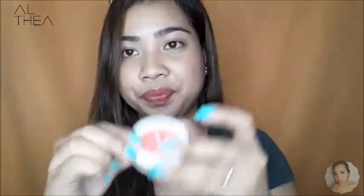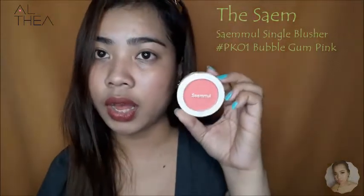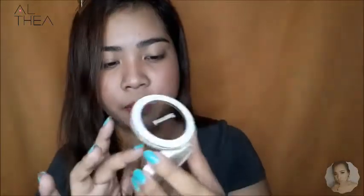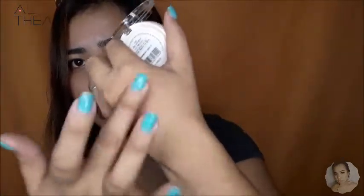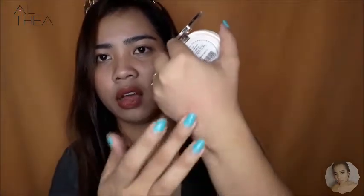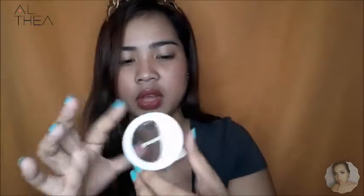Next item that I have here is blush. This blush is from Thymool. Medyo pink sya na medyo orangey or peachy lang. Walang nakalagay na shade. Yung texture nya is very soft — parang powder lang pero medyo softer. Blendable naman sya. I'm gonna use this in my future videos.